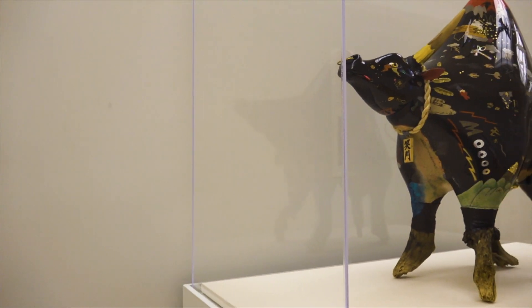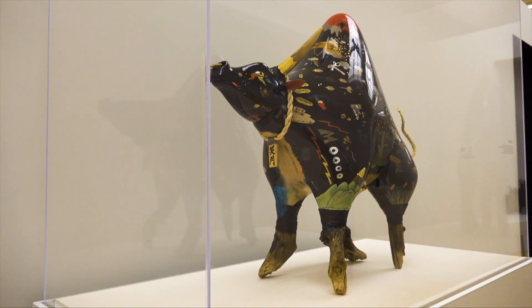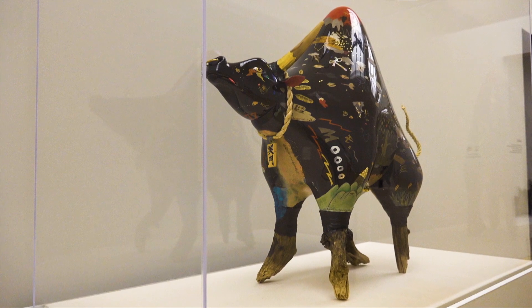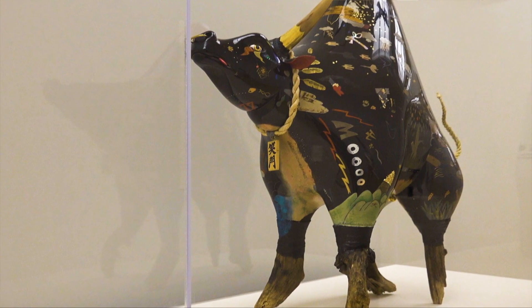The artist is really blending imagery from east and west. A good example is the 'moo' that you see in English, and up above it says 'mo,' which is what the cow says in Japanese. Right there he's showing that he's trying to reach out to the audience on both sides.